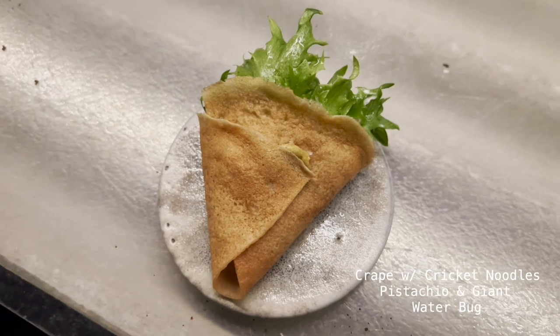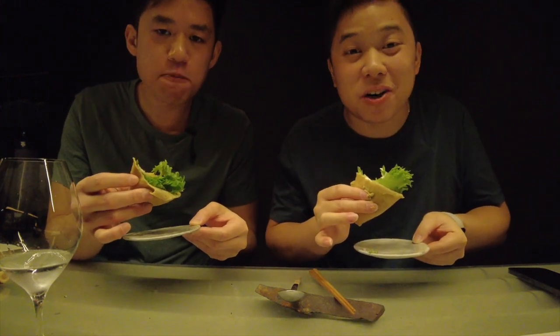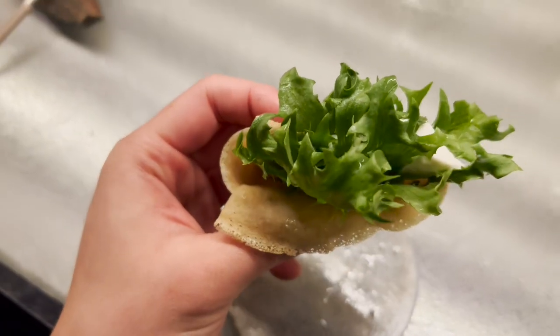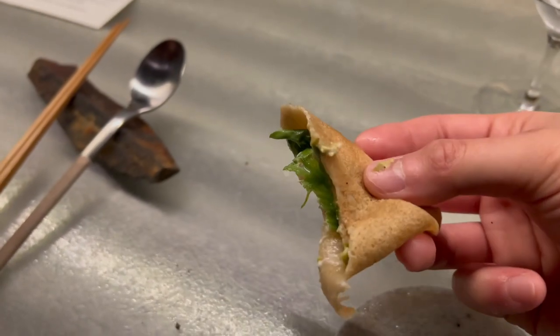Our next course is made with cricket noodles, pistachio, and giant water bug. They said the water bug smells like green apples, so we're excited. Mmm — oh wow, it tastes like green apples, literally! It has cream, like a dessert if anything. Honestly, if you were to eat this, you would never think there was a bug in here.